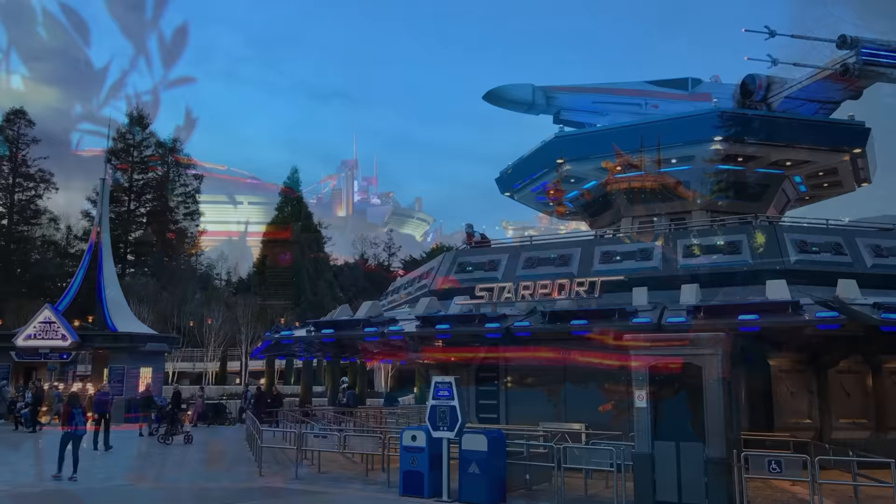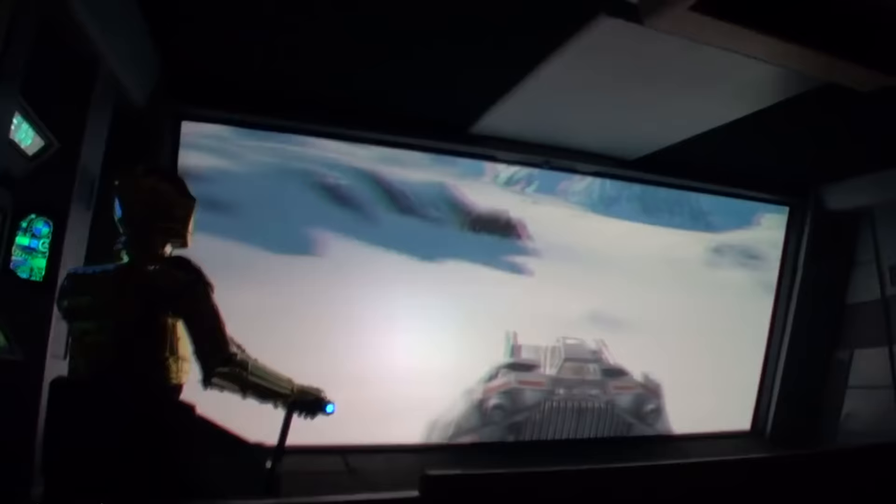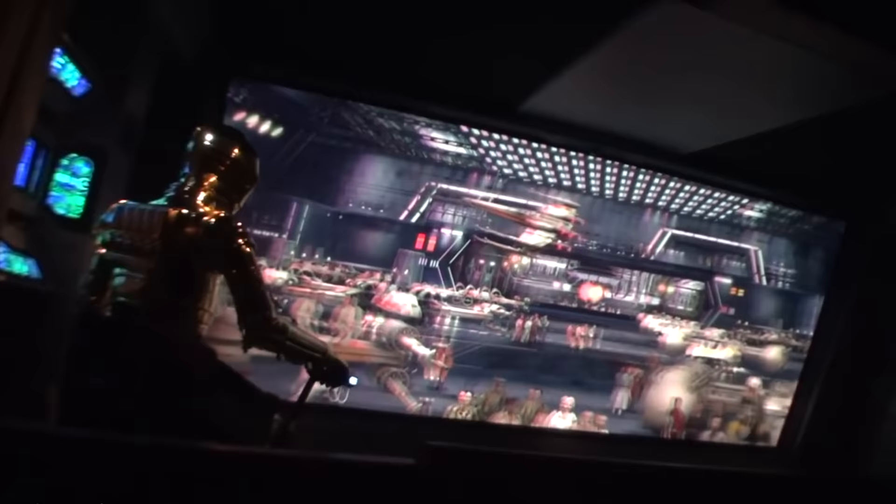The first attraction you will come to is Star Tours: The Adventure Continues. This 3D motion simulator takes you on a journey with C-3PO and R2-D2 and has great re-ride ability as there are randomized scenes from all the different movies, creating 54 different combinations so each time feels new and exciting.